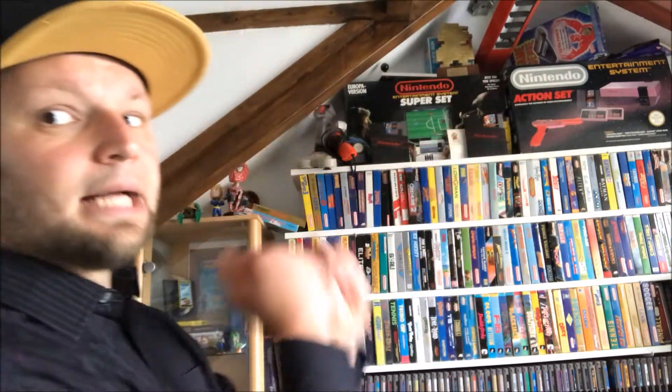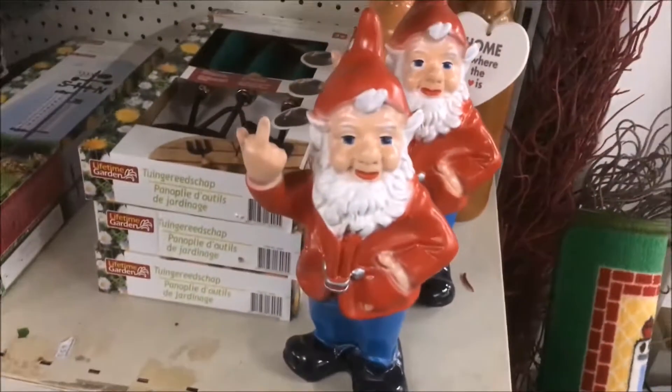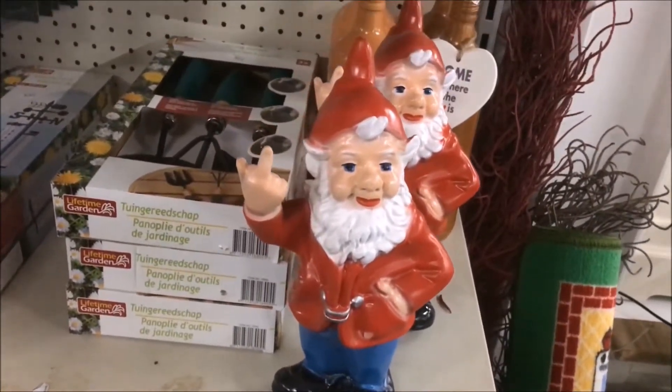What up YouTubers and retro players, welcome back to Dennis Fleeman's YouTube channel. It's that time again - time to go thrift store hunting. It looks like this thrift store was expecting me. Cool garden gnome.